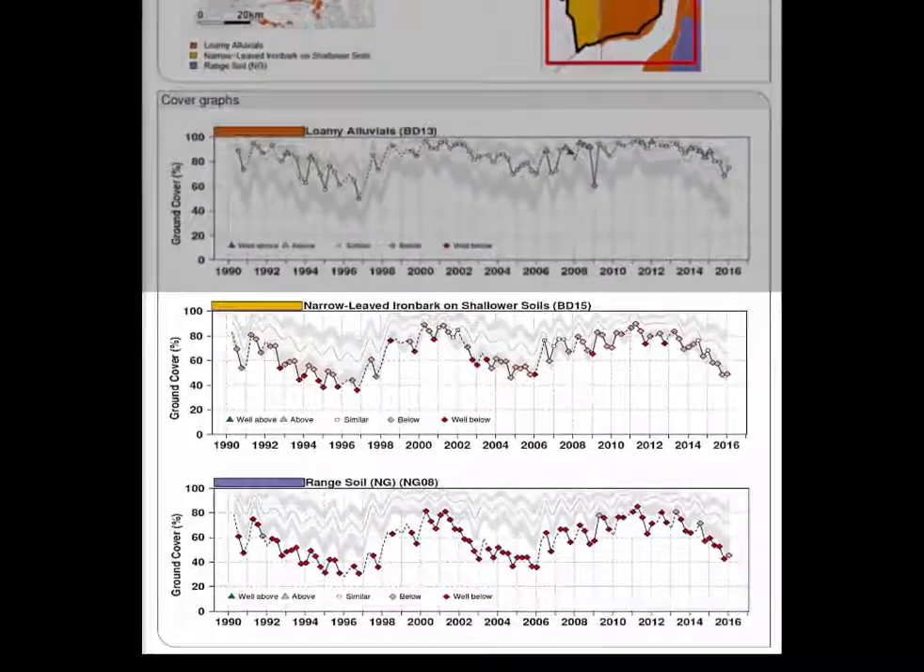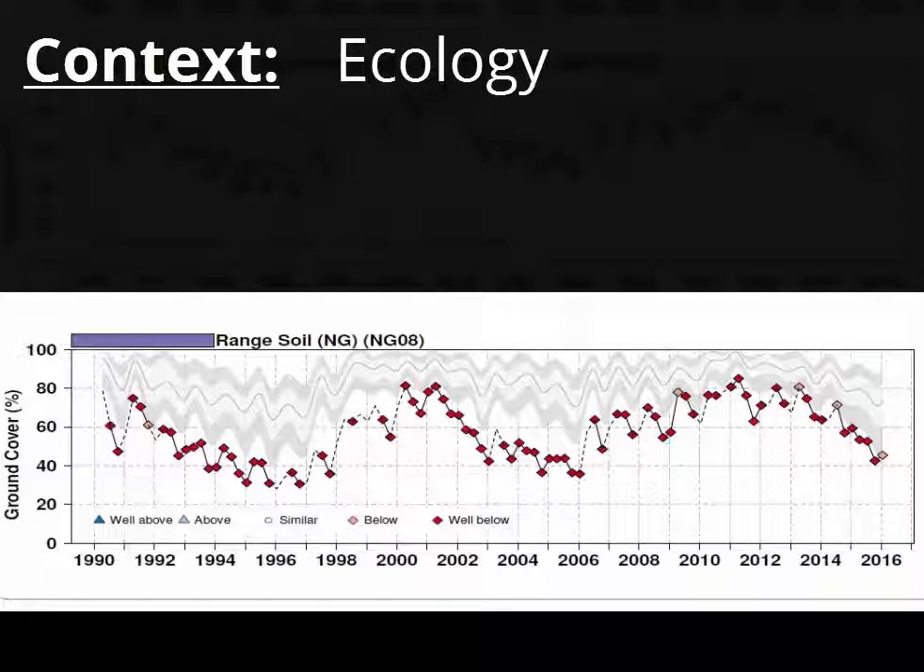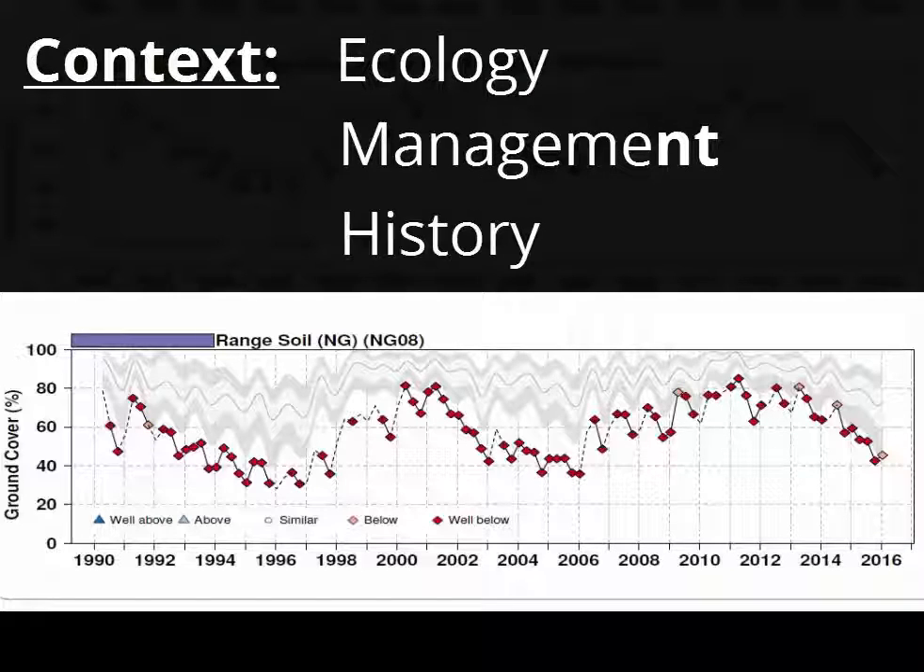Here's a short demonstration of the importance of knowing the context when you read any VegMachine graph. VegMachine is a powerful tool for understanding patterns in the ground cover and the health of your grazing land. But the fact is that any graph is only half of the story. Context is critical, and by context I mean the ecology, the management and the history of the country in question.